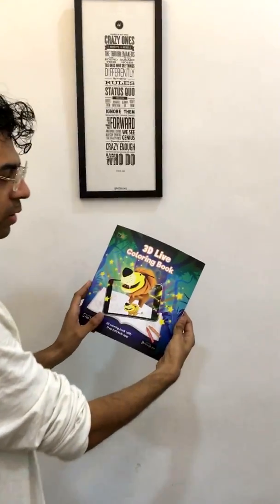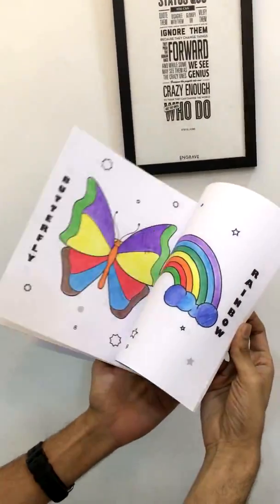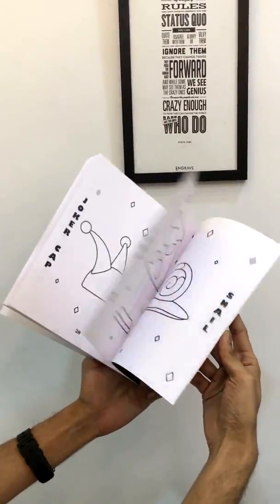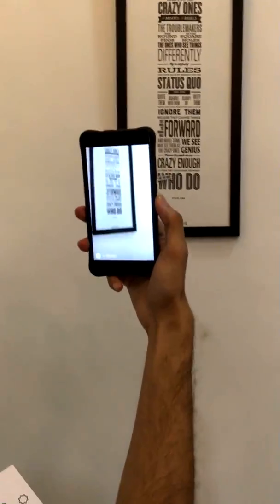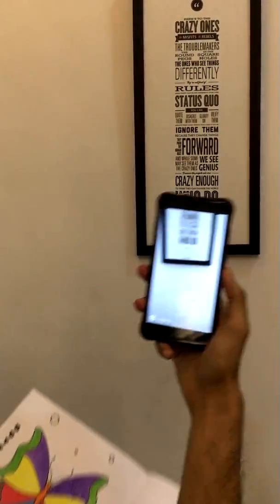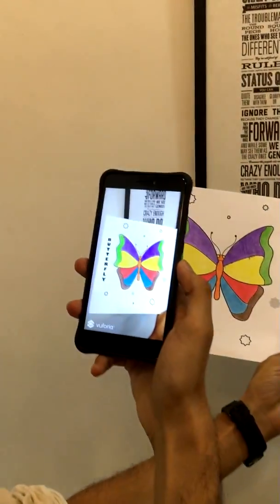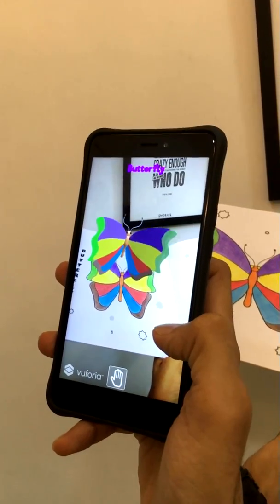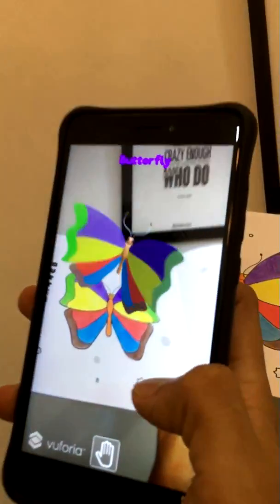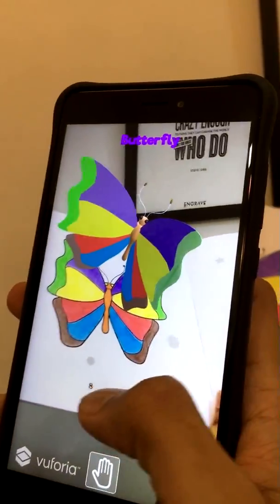This is the 3D live coloring book released by Fufu Kids. It has 36 different drawings that you can color. It comes with a free app. When you open the app you see a regular camera, but let's see what happens if you look at this butterfly through the camera. The butterfly comes alive in 3D.